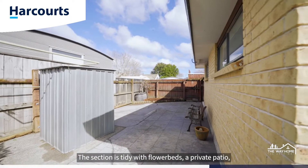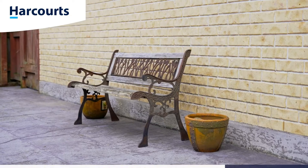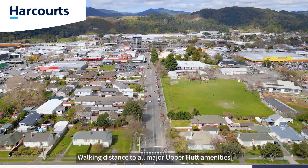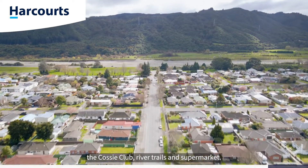The section is tidy with flower beds, a private patio and veggie garden. Location is ideal, walking distance to all major Upper Hutt amenities including public transport, the Cosi Club, river trails and supermarket.